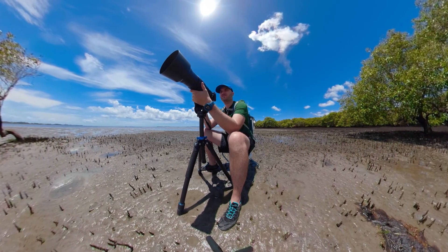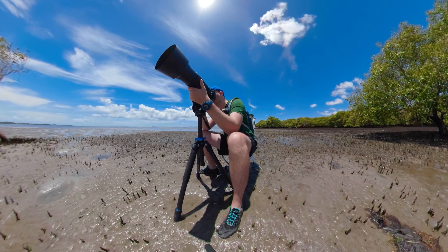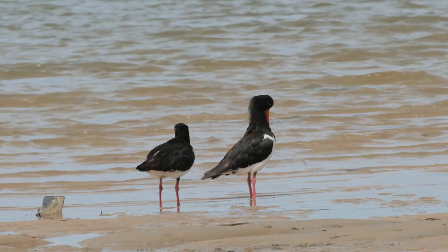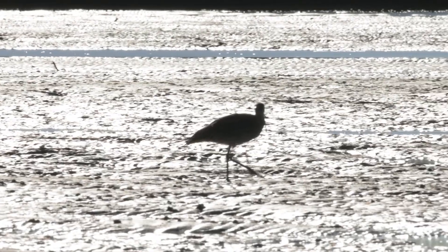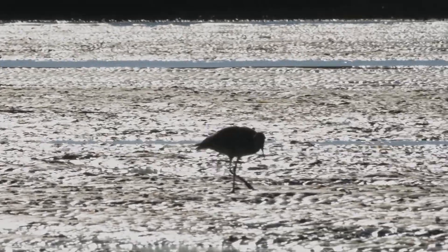As someone who lives near the water, I am spoilt with the choice of which birds to watch and photograph. The ones that do get my attention are the shorebirds, from pied oyster catchers to stilts, sandpipers and godwits. But there's only one that truly catches my eye, and that's the big dog of migratory shorebirds — the Far Eastern Curlew.